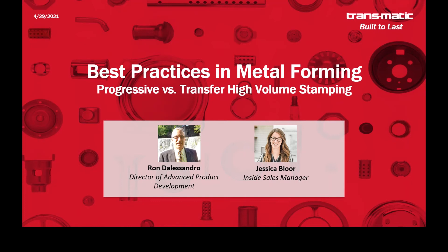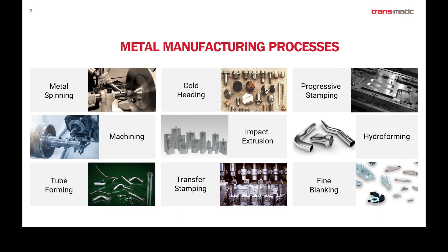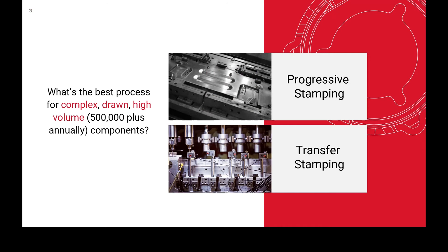Today we're going to be talking about the differences between progressive and transfer high volume stamping. You might be asking why those two processes specifically. There are so many different metal manufacturing processes out there, including machining, die cast, cold heading, fine blank — the list goes on and on. But the reason we really want to focus on transfer and progressive stamping today is because these are the two processes that are key for complex, drawn, high volume applications.